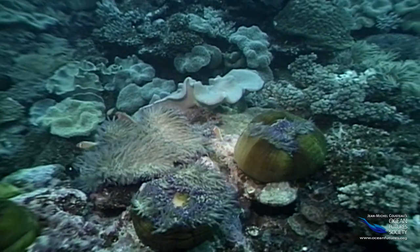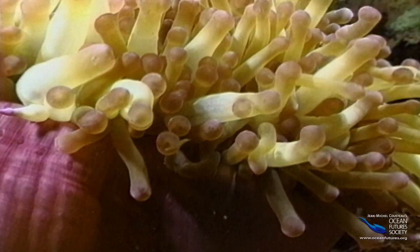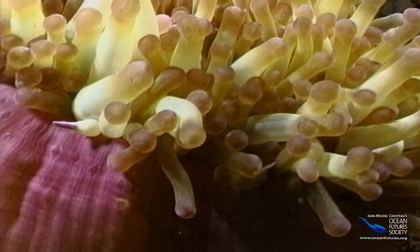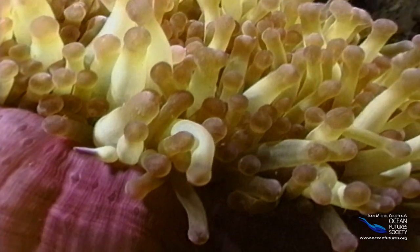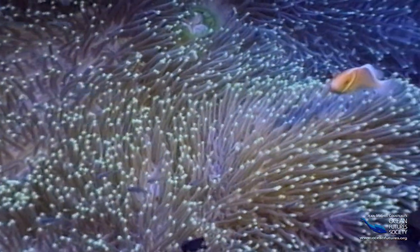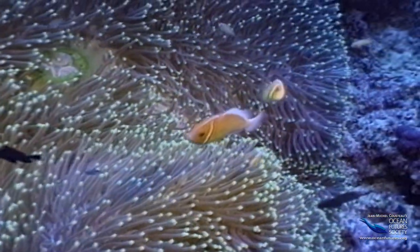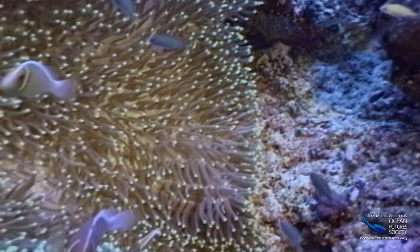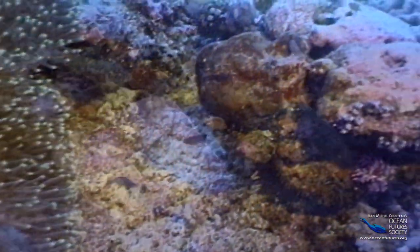Anemones may be pretty, but they're deadly too. Their tentacles contain harpoons filled with venom called nematocysts. When animals like fish touch the tentacles, the anemone shoots out hundreds — sometimes thousands — of tiny harpoons. It's a big ouch for a little fish. And if the anemone is lucky, it curls up to get its fish dinner into its tiny mouth.